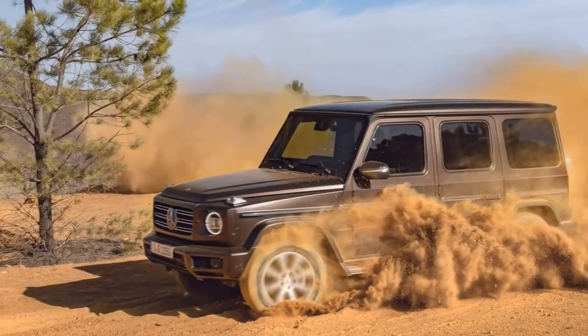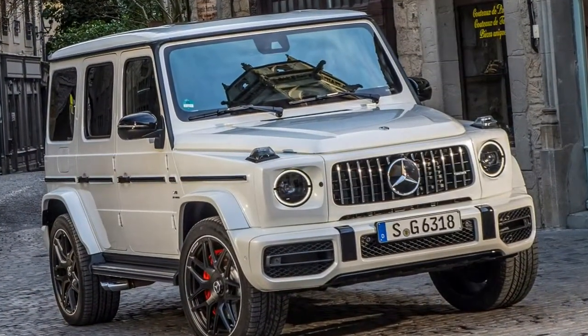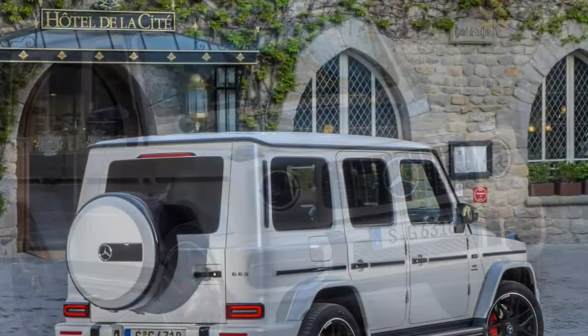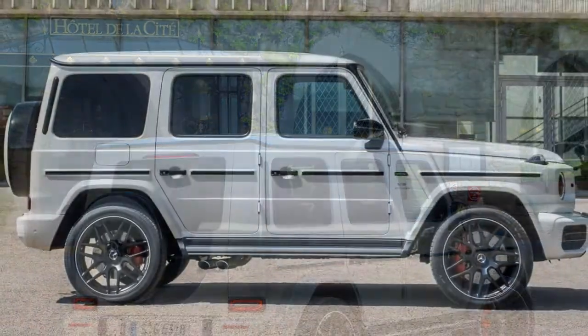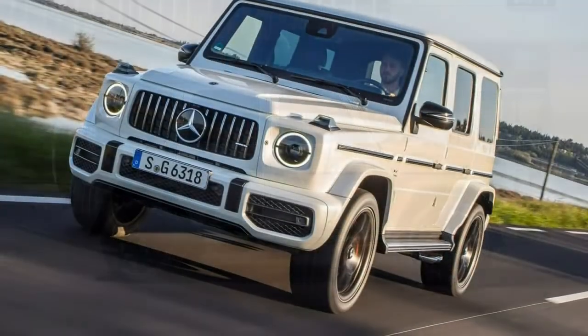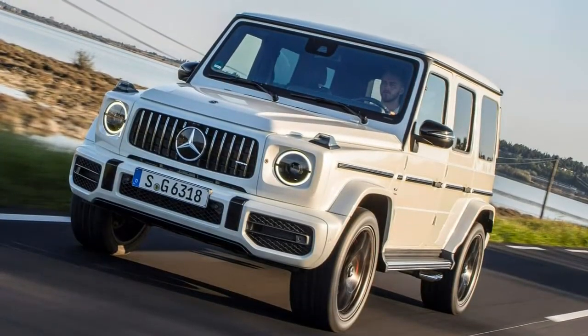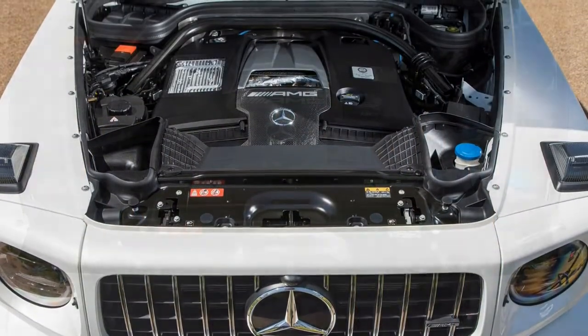The Mercedes-Benz G-Class could be the toughest, muddiest Merc you can get today. It's an effective old-school 4x4, as capable in the dirt as anything from Land Rover or Jeep. Even so, the new model launching in summer 2018 adds a welcome higher level of polish, so it will be more viable as a daily driver on road too.